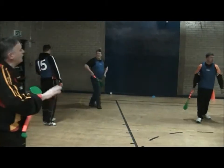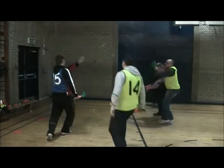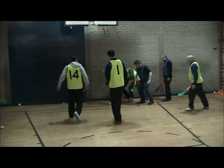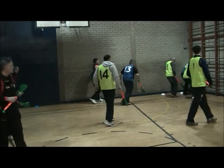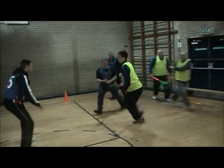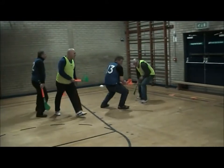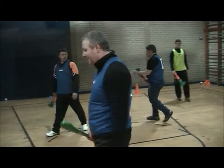We'll do one more. Remember, just take a count. Get it up here. That's it. Good. There you go. Pass it, pass. That was it — well done. Give them a round of applause. Thank you.